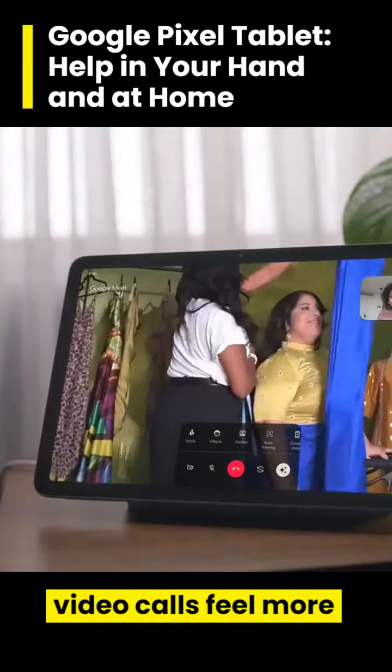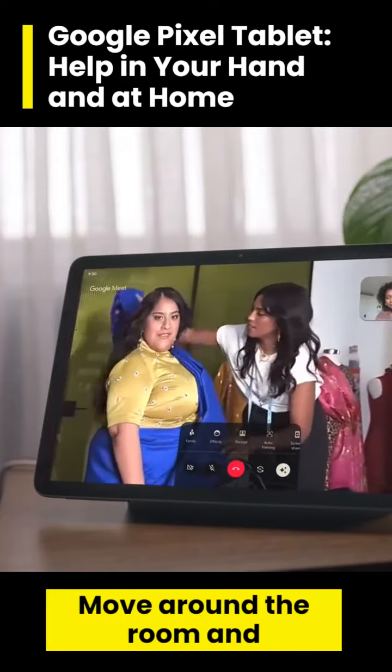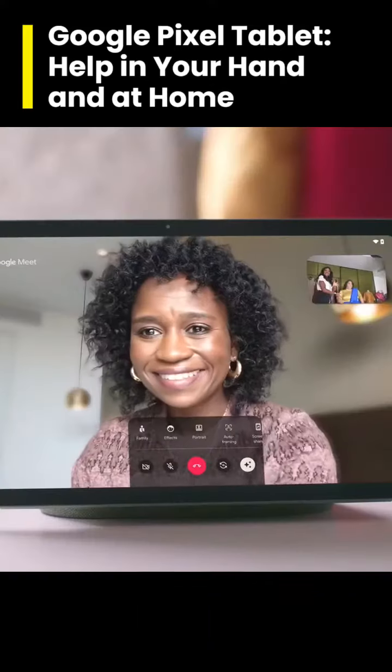With Google Meet, video calls feel more like real life. Move around the room and the camera stays zoomed into you. Automatically. Magically.